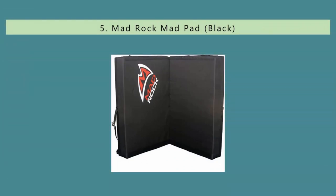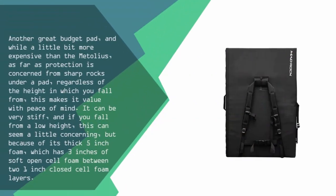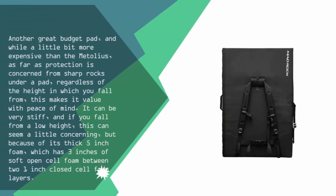Starting our list at number 5. Another great budget pad, and while a little bit more expensive than the Metolius, as far as protection is concerned from sharp rocks under a pad, regardless of the height in which you fall from, this makes it value with peace of mind. It can be very stiff, and if you fall from a low height, this can seem a little concerning. But because of its thick 5-inch foam, which has 3 inches of soft open cell foam between two 1-inch closed cell foam layers.